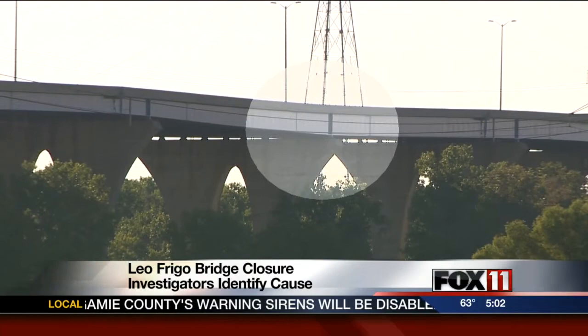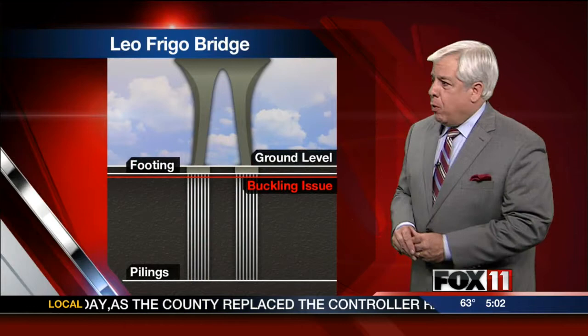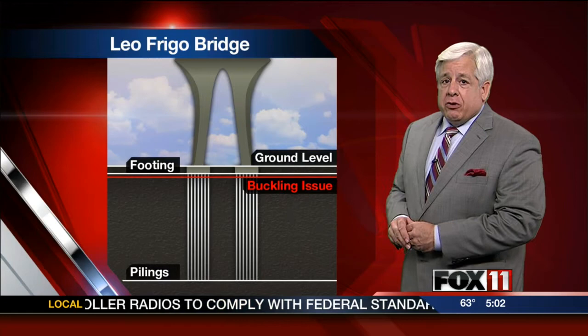Also this evening, state transportation officials revealed today that they think they know what caused the I-43 Leo Frigo Bridge in Green Bay to sag. Answers came a little more than a week after a bridge pier sank. Take a look at a representation of Pier 22 — basically, it sank unevenly, roughly two feet.